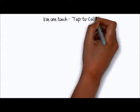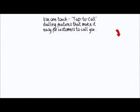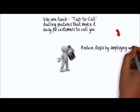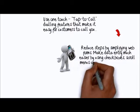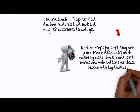Use one-touch tap-to-call dialing features that make it easy for customers to call you. Reduce steps by simplifying web forms. Make data entry much easier by using checkboxes, scroll menus and wide buttons for those people with big thumbs.